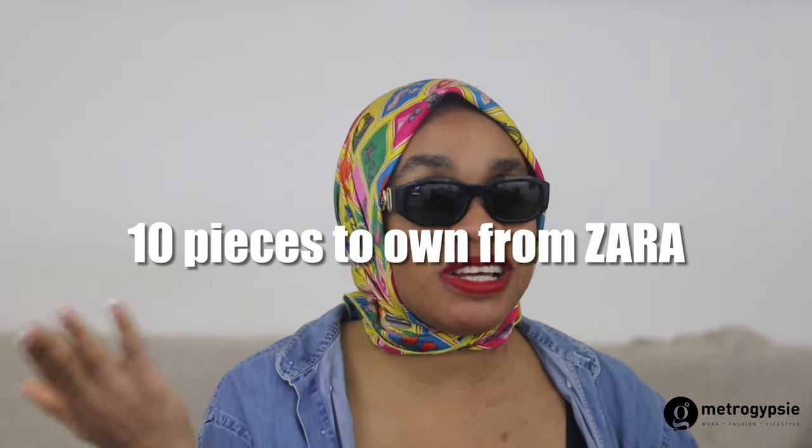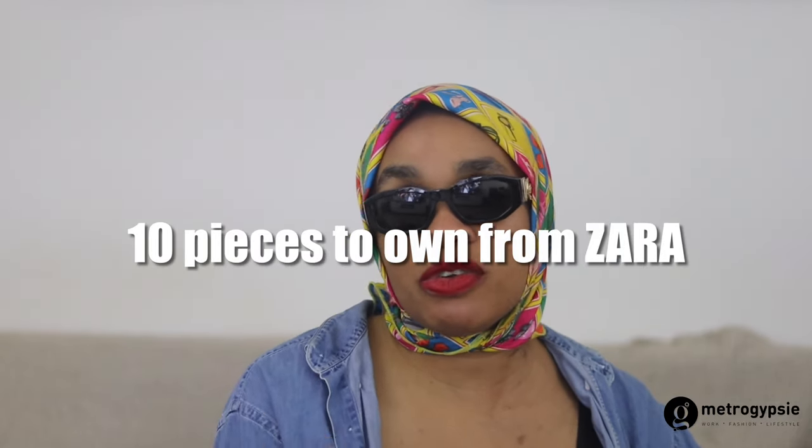Thank you for clicking my video, welcome to my space! Today I'm filming a random video — as you can see I'm wearing these glasses because it's nighttime and I'm actually in my nightie. But I was looking at the pieces I got from Zara and thought, why not share them with you in the form of top 10 things I think you should own from Zara? Sit back, relax, and let's have a good time. My name is Stephanie.